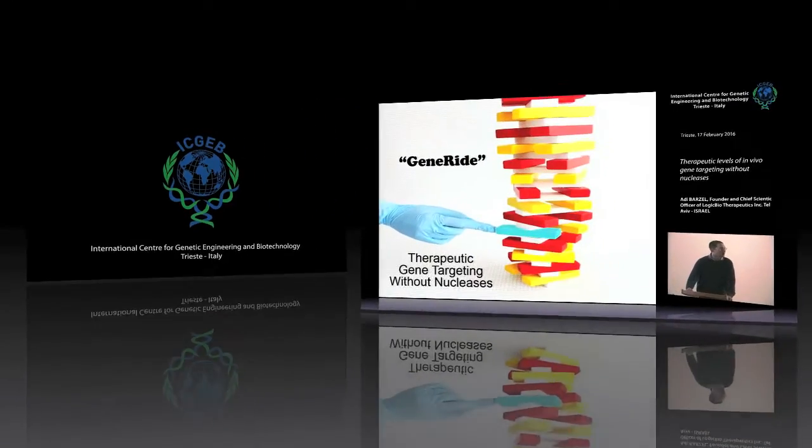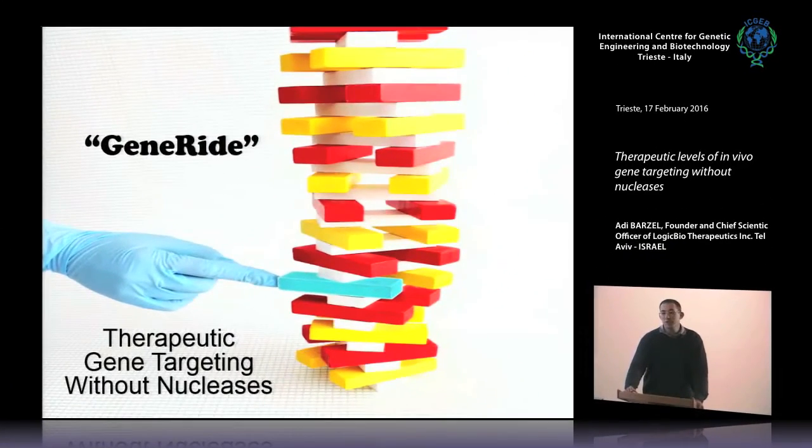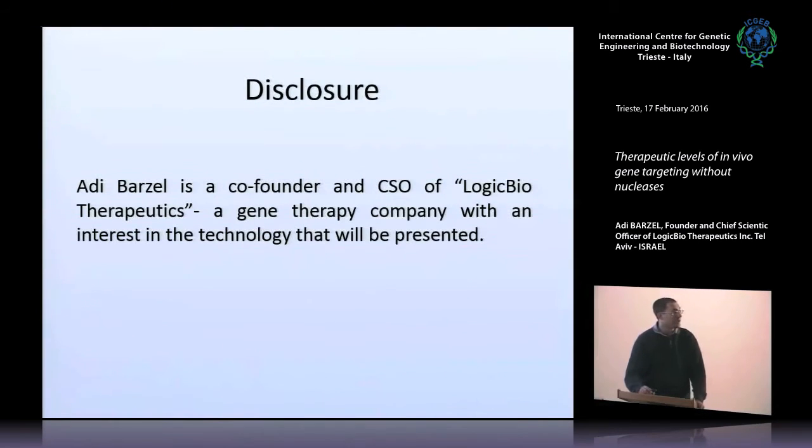I'll tell you about GeneRide, which is a new approach for gene therapy using adeno-associated viral vectors. We call it therapeutic gene targeting without nucleases, so we can modify the genome in a site-specific manner without using nucleases. I'll start with a disclosure that I am the chief scientific officer of a company, Logic Bio, who is trying to develop these new applications and bring them to patients from bench to bedside. However, the data I will show today comes from academia, from the time of me being a postdoc at Stanford University at the Marquet lab.